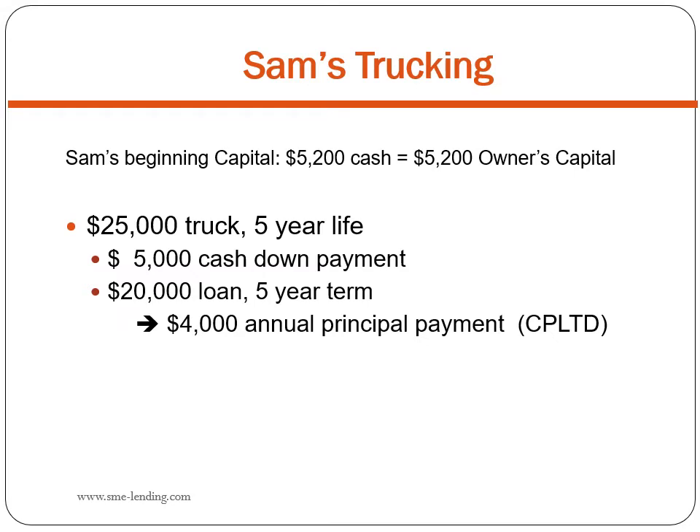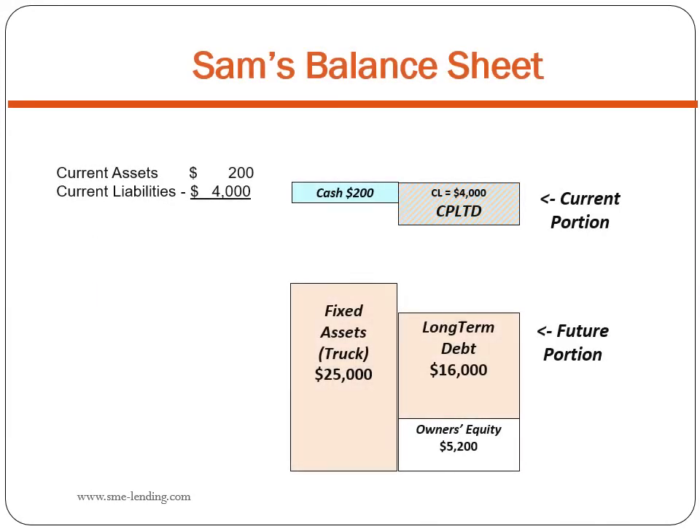Sam has $5,200 to start his business. There is an unfulfilled demand for movers and haulers in his town, so he decided to buy a truck for $25,000. He invests $5,000 of his own cash — that's his owner's equity — and he gets a $20,000 loan from his bank. His annual payment on a five-year term loan is $4,000 — that's his current portion of long-term debt. After investing $5,000 cash in the truck, Sam has $200 cash left, the total extent of his current assets. His loan payments due this year total $4,000 — his CPLTD. So his working capital is a negative $3,800.